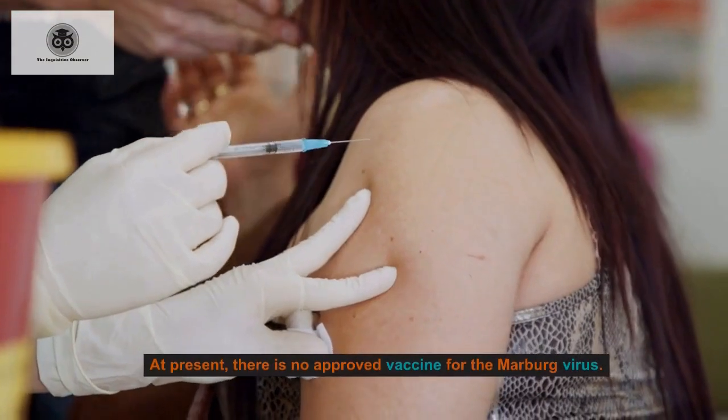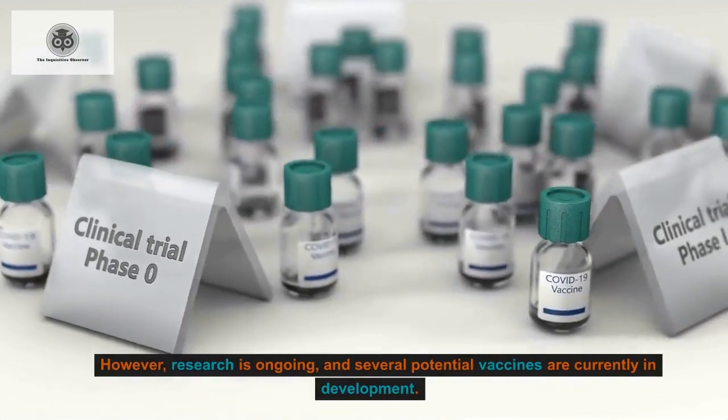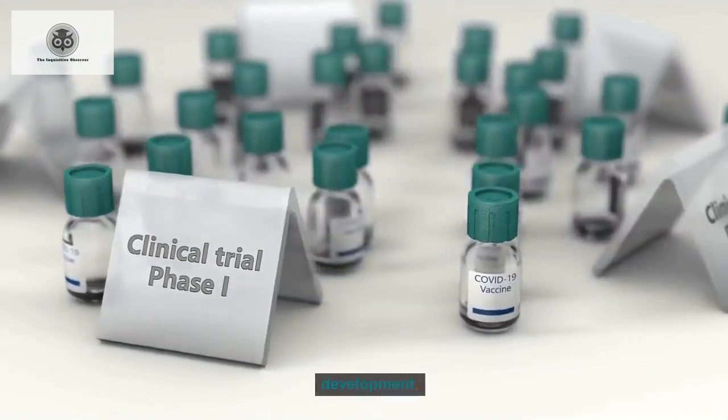At present, there is no approved vaccine for the Marburg virus. However, research is ongoing, and several potential vaccines are currently in development.